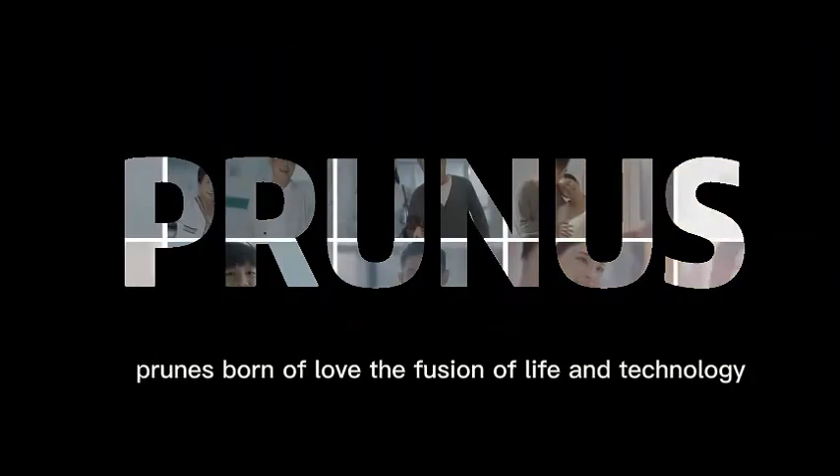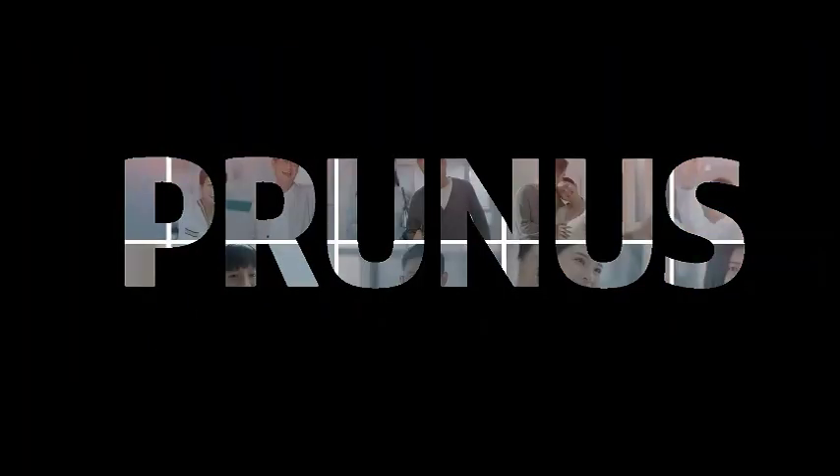Prunus. Model of love. The future of life and technology.